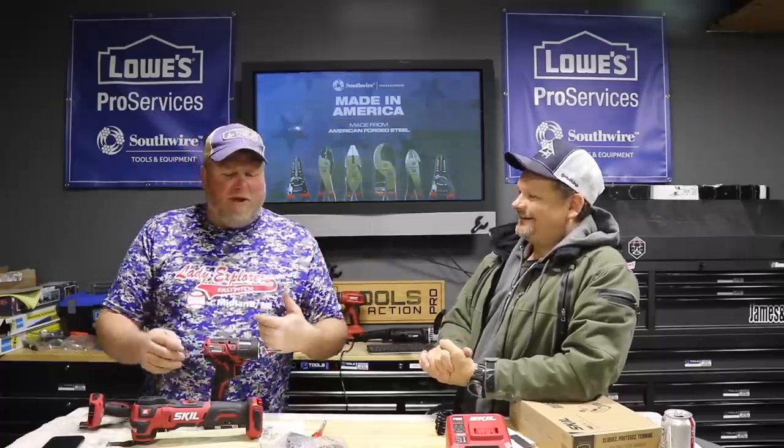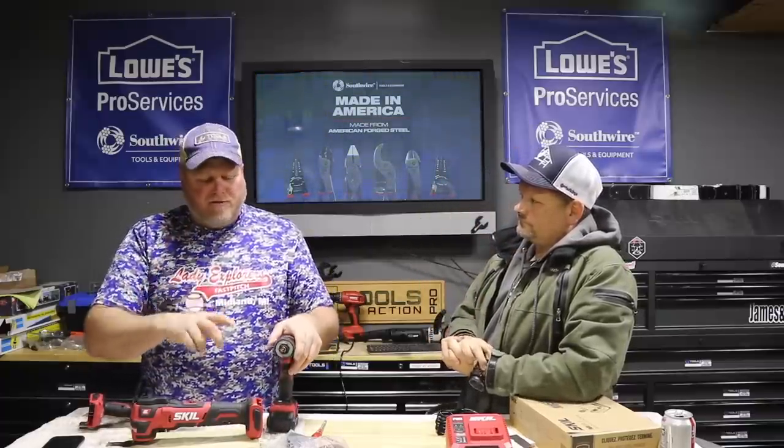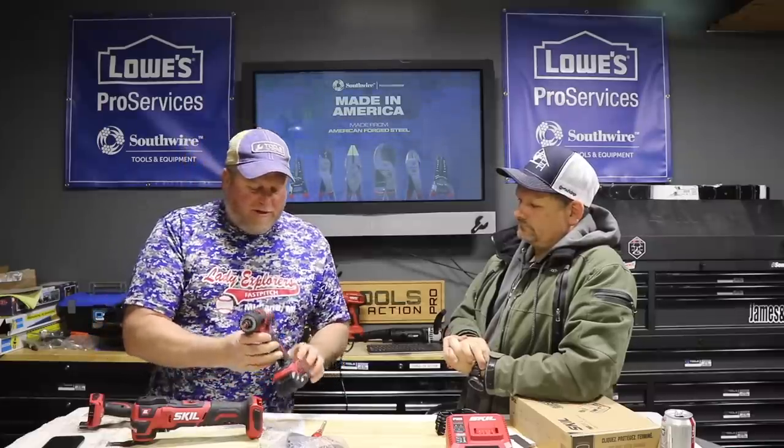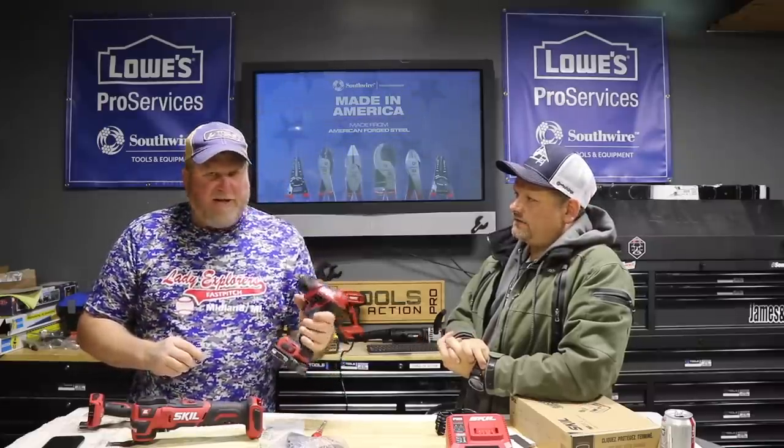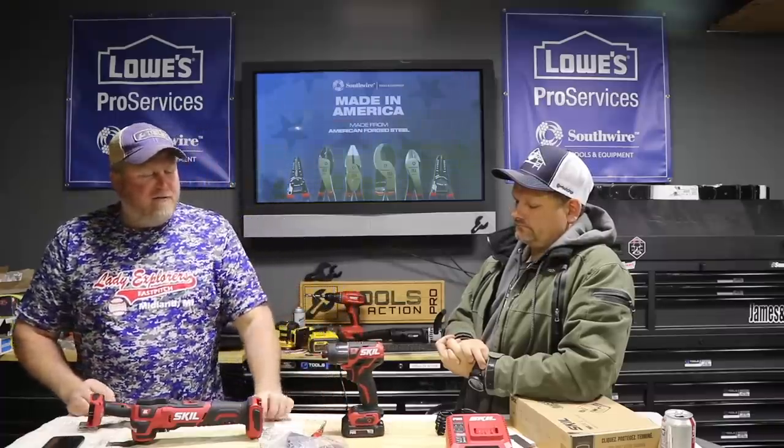When impact drivers first came out, they had only one speed — too fast, and you had to feather the trigger. Newer ones have three speeds; this one has two: high and low. On other three-speed models, low is for small wood screws, speed two for deck screws, speed three for lag bolts. On this one, speed two drove a lag bolt no problem.